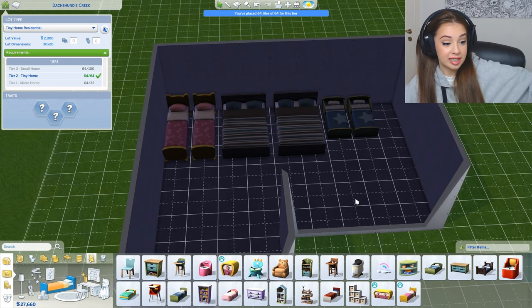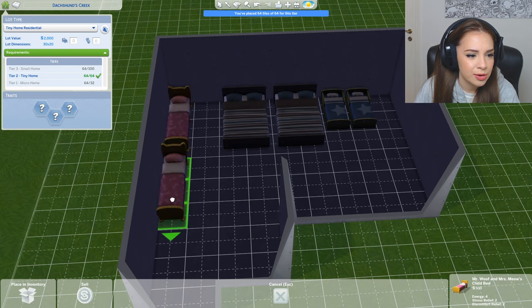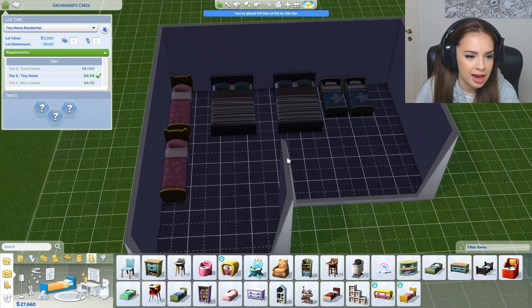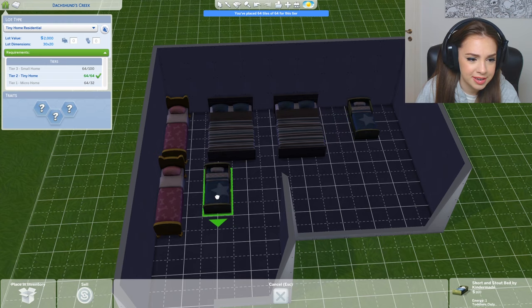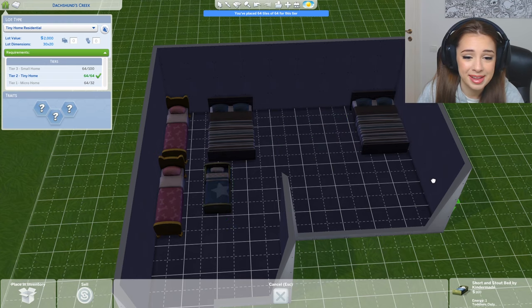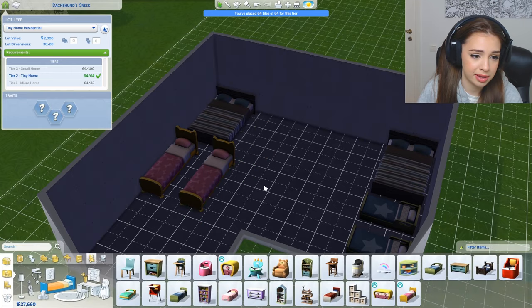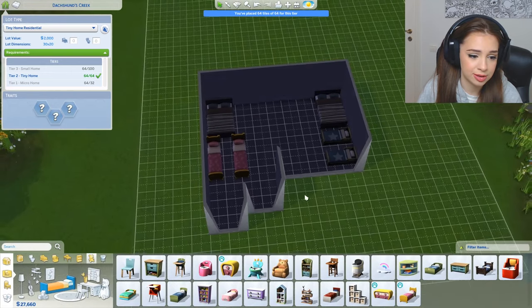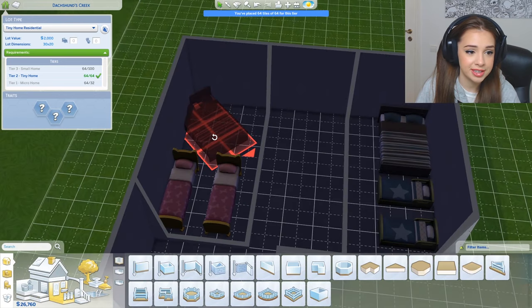Sims are always complaining about something. I don't understand why they're making our lives difficult — and probably that's why we like making them suffer. Kind of sad to announce that. But the kids will be sleeping in the same room with the parents. I know this is very uncomfortable for everybody, but there is nothing I can do.